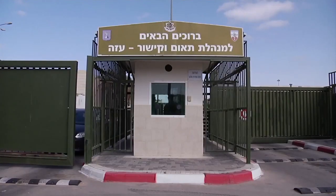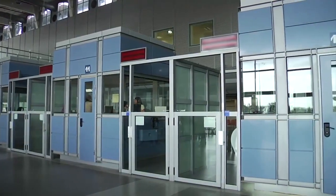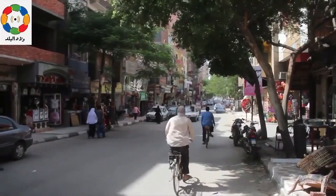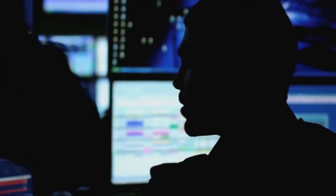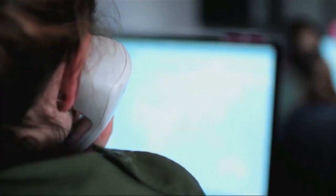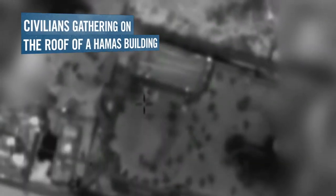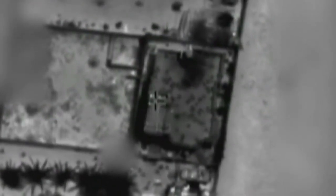The Liaison and Coordination Administration can also play a significant role in the process. When feasible, the Administration collects information regarding the conditions in Gaza by liaising with international organizations. It also compiles reports of where people are grouping together and where humanitarian activity is taking place. This information then influences whether or how the attack is carried out.